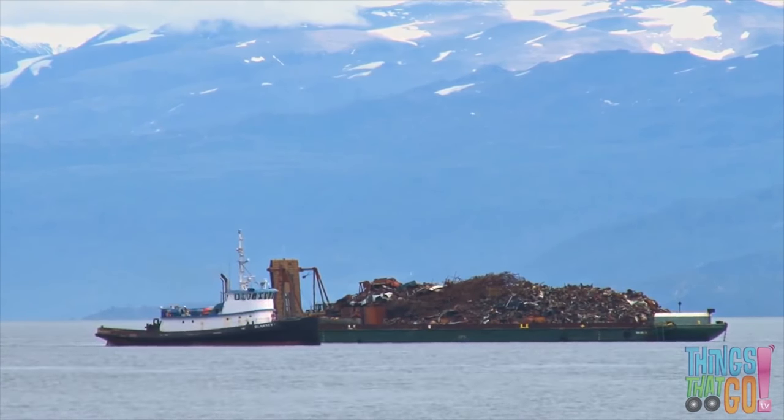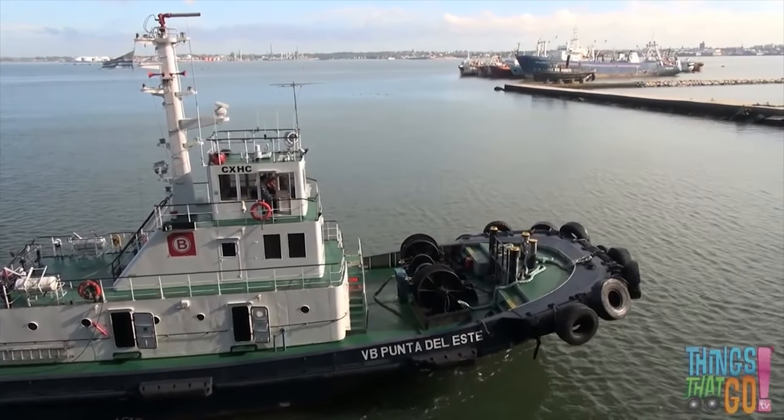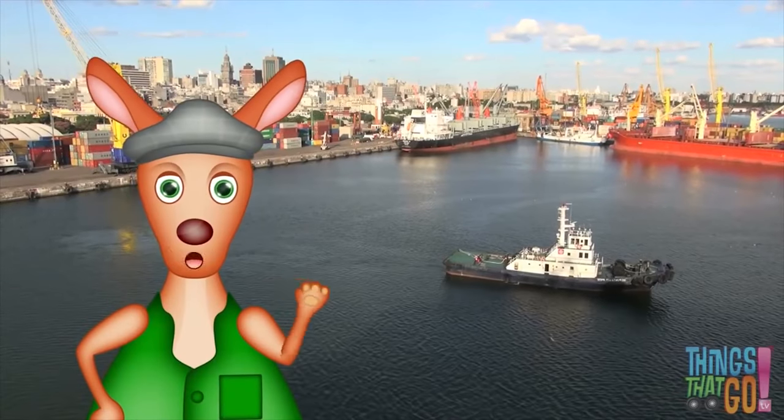Little tugs can do lots of things. Are you small and powerful like a tugboat? Hoo-roo!